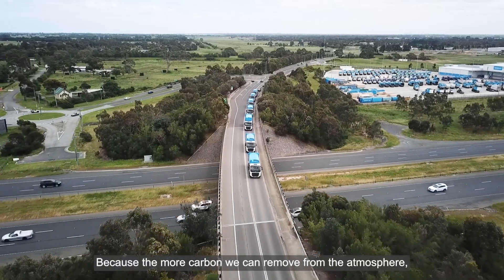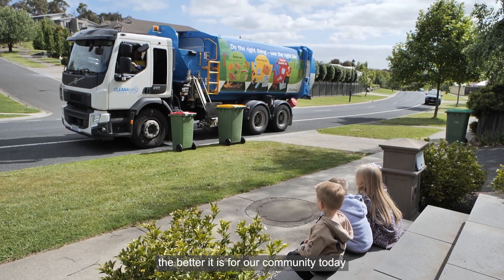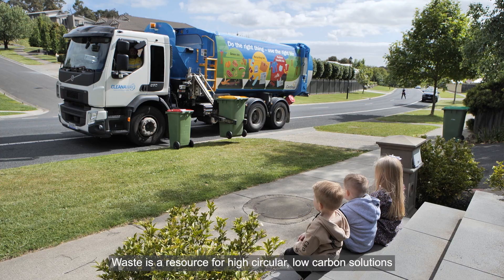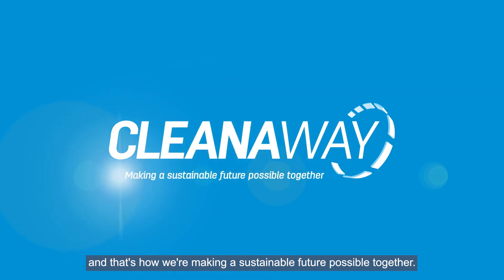Because the more carbon we can remove from the atmosphere, the better it is for our community today and in the future. Waste is a resource for high circular, low carbon solutions — and that's how we're making a sustainable future possible together.